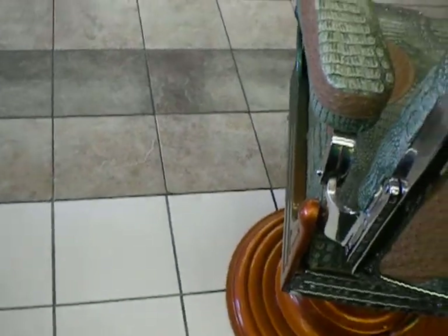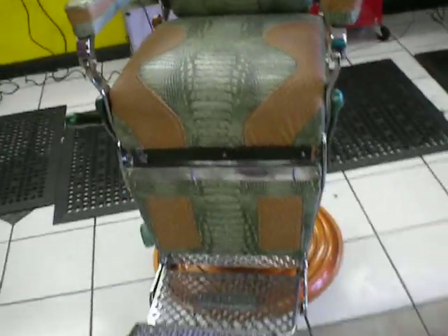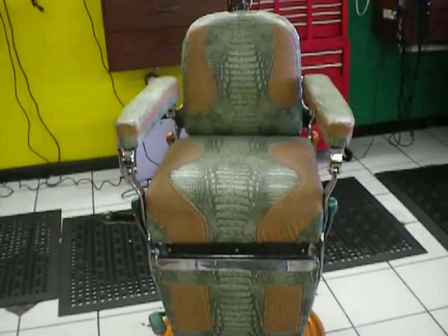Got that gator, green gator, and brown ostrich. Got that candy paint on it. Candy fade on it. Yeah, check that out.